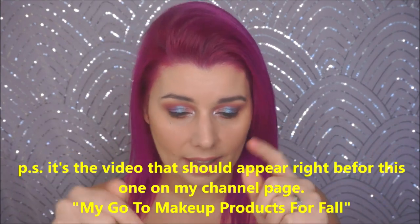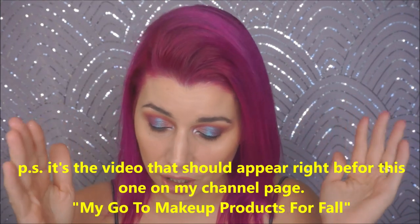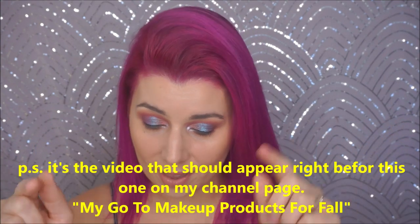Hey guys, it's Jen from BeautyRideX. I'm doing a giveaway right now, so I'll list the video for that giveaway in the description box below. And now on to this video.